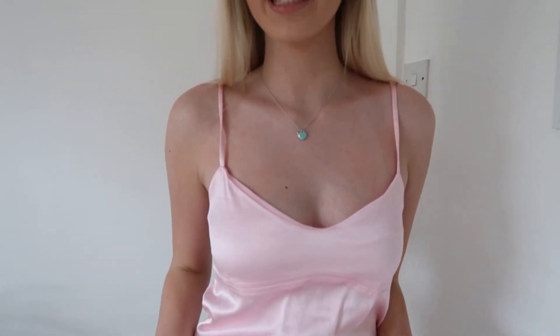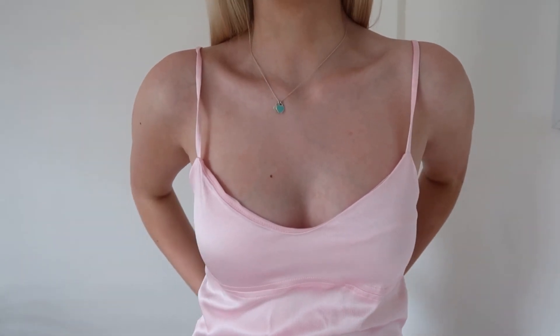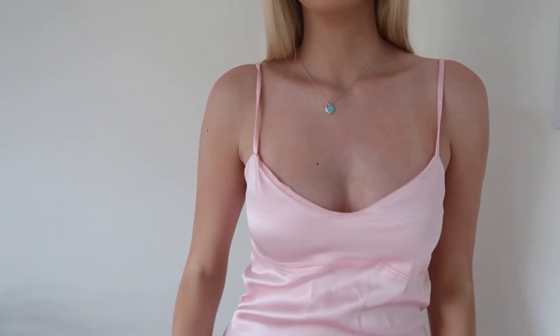I don't even know where to start with this dress — it has my whole heart. It is absolutely beautiful; the color is gorgeous and the material is a really nice satin, and it's the most comfortable dress I've ever worn. The neckline is so pretty, and the back is easy to do up because it's like a bra strap — I hate zips I can never do up. It's also a long dress that comes just above my ankles, and I've never had a long dress before but this has definitely changed my mind.